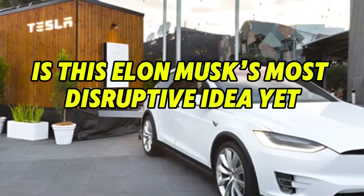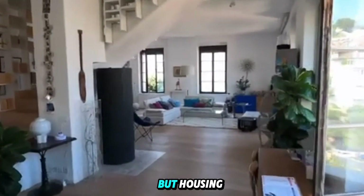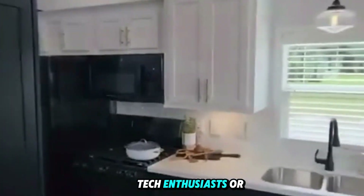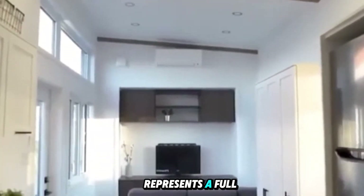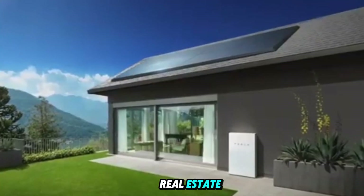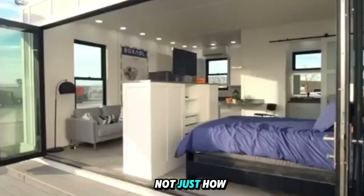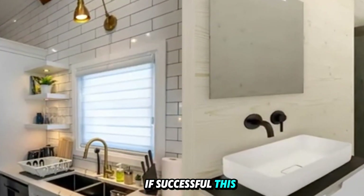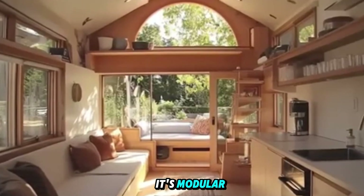Is this Elon Musk's most disruptive idea yet? We've seen Elon Musk take on the auto industry, space exploration, global internet, and energy storage — but housing is a whole new battlefield, and possibly his most intimate disruption yet, because housing touches everyone. This tiny house represents a full-stack disruption: hardware, software, energy, real estate, logistics, and even public policy. By making homes as scalable as smartphones, Musk is challenging not just how we live, but how we own, how we move, and how we prepare for a future of uncertainty. If successful, this could spark a housing movement unlike anything seen since the post-war suburbs — except this time it's modular, mobile, climate-proof, and independent of the grid. And it starts under $8,000.